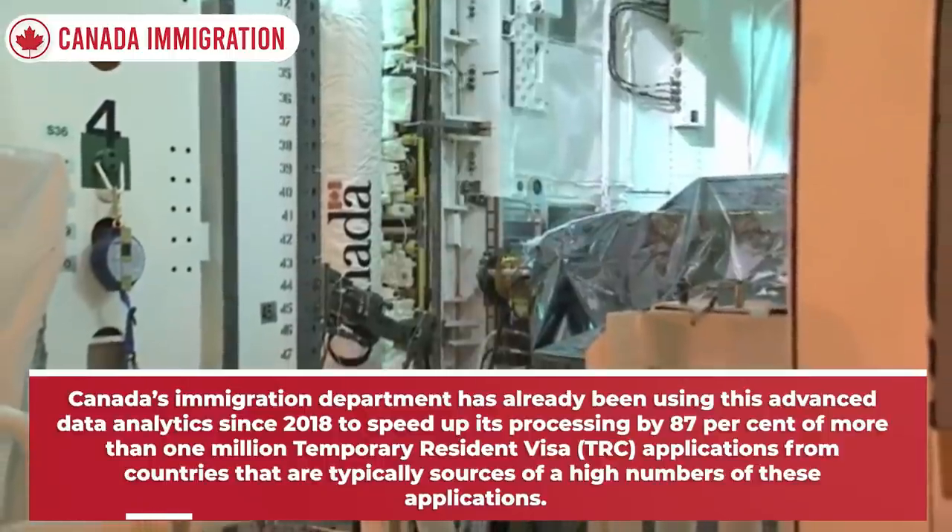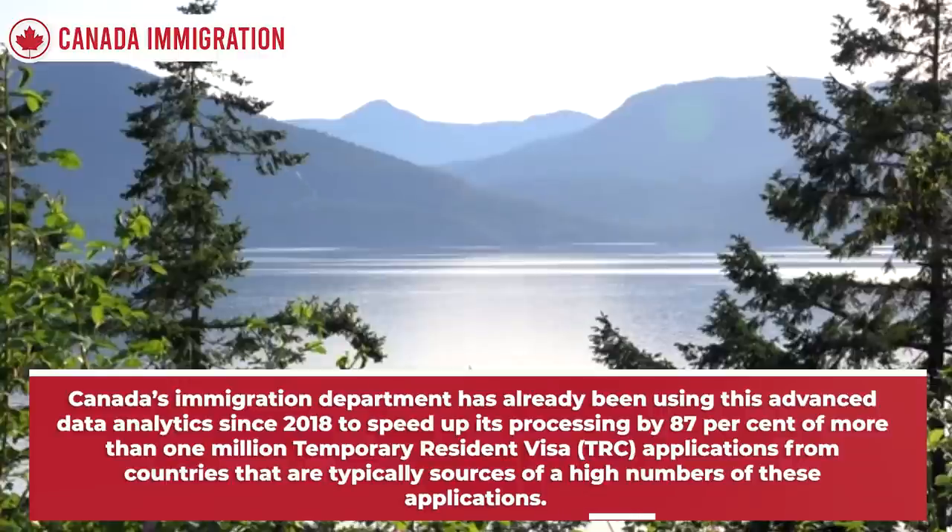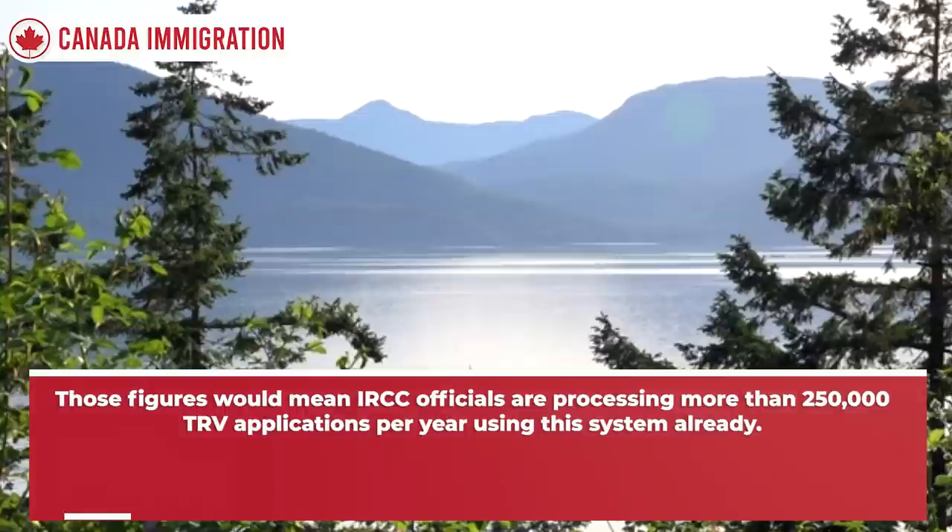Canada's immigration department has already been using this advanced data analytics since 2018 to speed up its processing — by 87 percent — of more than 1 million temporary resident visa (TRV) applications from countries that are typically sources of high numbers of these applications. Those figures would mean IRCC officials are processing more than 250,000 TRV applications per year using this system.